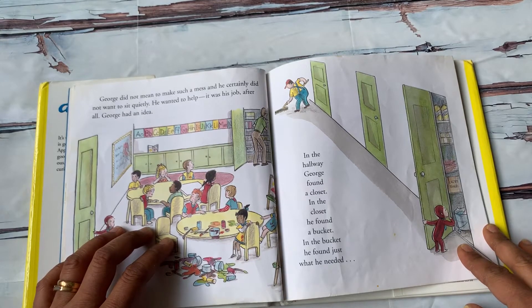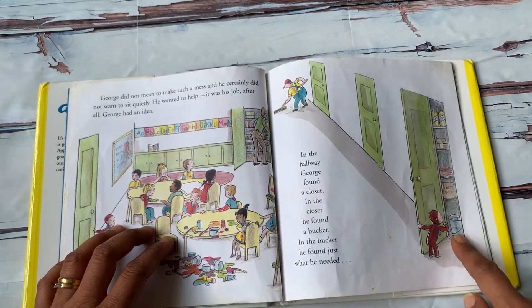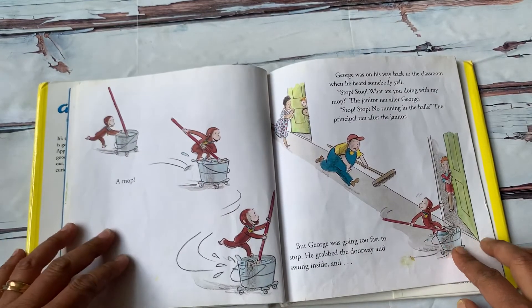After all, George had an idea. In the hallway, George found a closet. In the closet, he found a bucket. In the bucket, he found just what he needed — a mop.